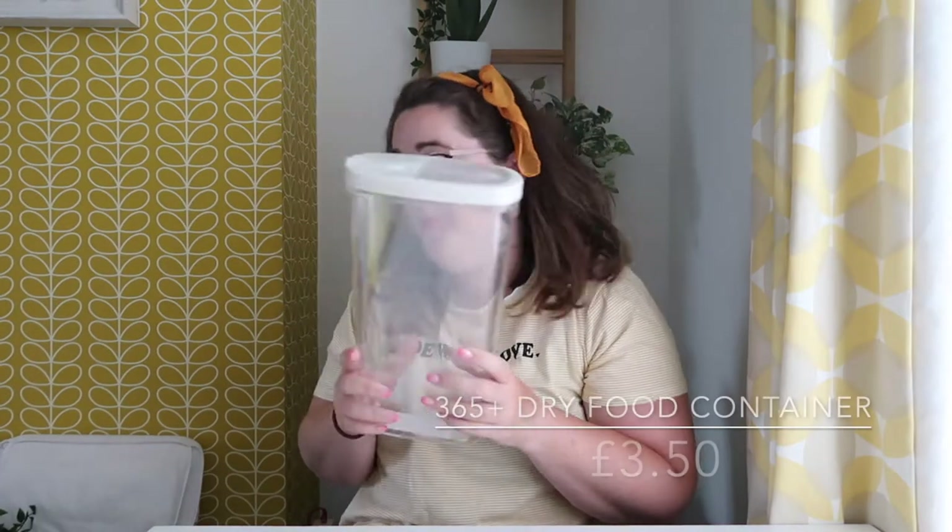Cereal dispenser - I want to get a couple of these but I wasn't sure what the size would be like in my cupboard. So we've just bought one for now and we've got it back home and it's about that much too tall, but I might get more and put them on their side.